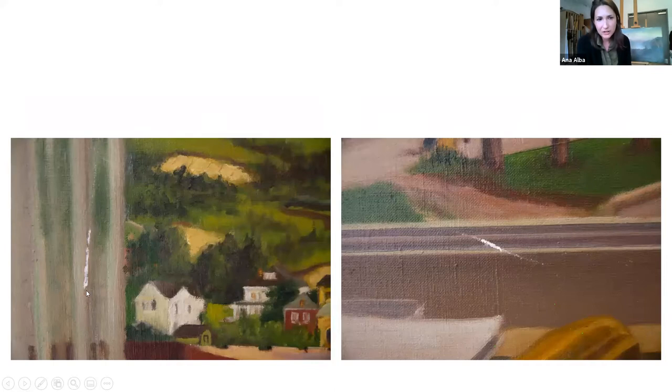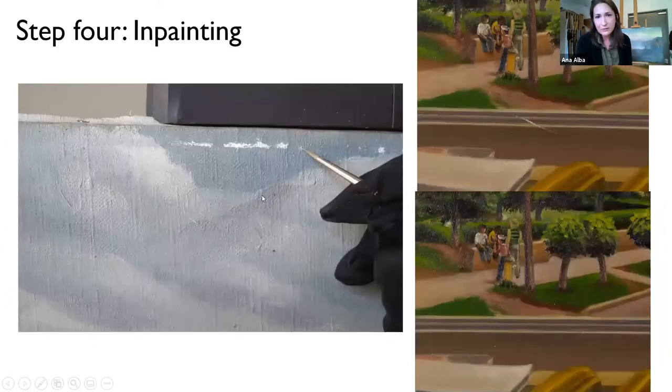Here are the two scratches. They were a bit deep and had resulted in some minor paint loss, but they were filled to match the surrounding paint layer. Once the fills and all other surface irregularities are addressed, we move on to in-painting. The image on the left shows me in the process of in-painting the losses along the top edge. The images on the right show before and after of the scratch in the bottom center of the painting — before is on top and after is on the bottom.